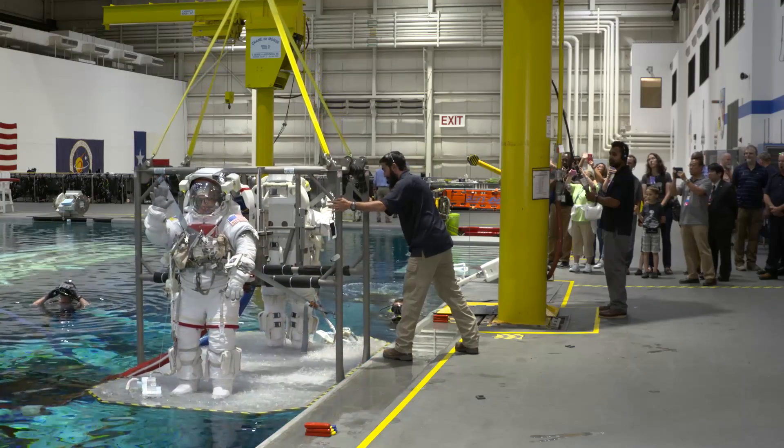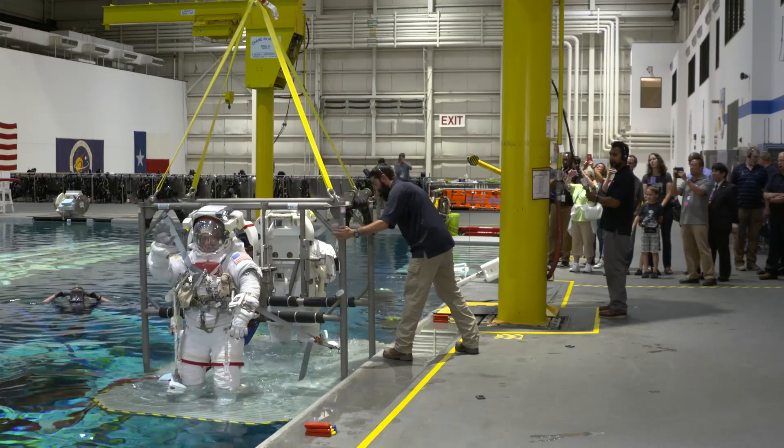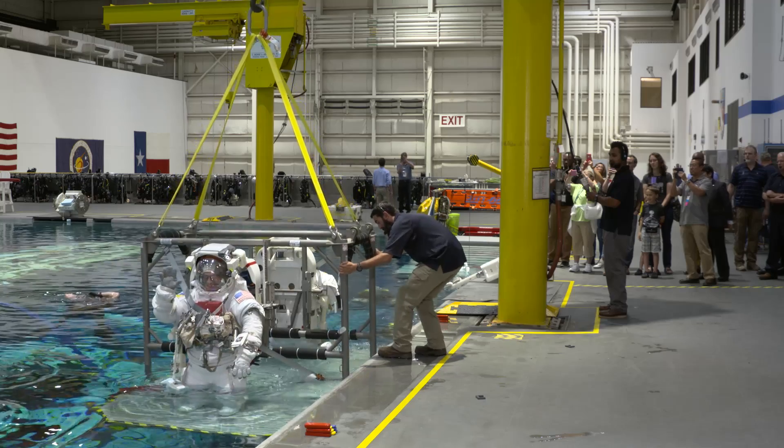In all the training that you've done in the neutral buoyancy lab here in Houston — the world's largest swimming pool, six million gallons of water — the view is the big thing that changes.